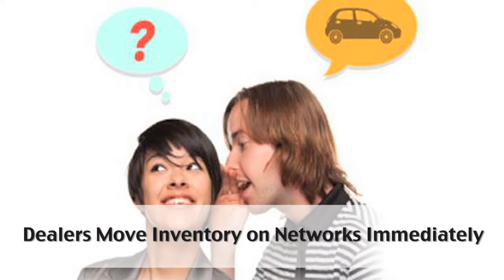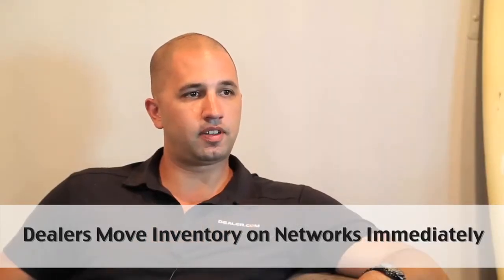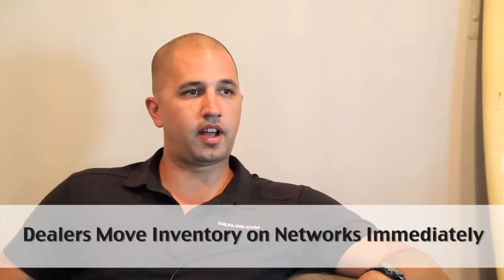Any Dealer.com customer will be buying Jumpstart Media through Dealer.com. The exclusivity means that any Dealer.com customer now has to buy that media from Jumpstart directly through us.